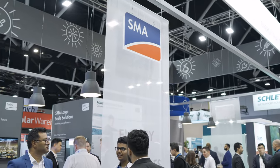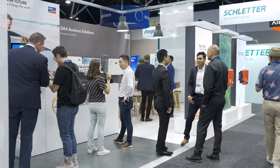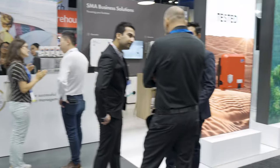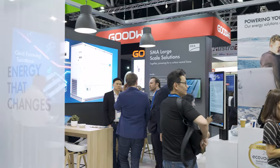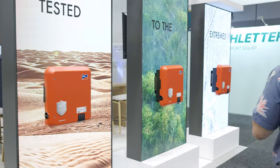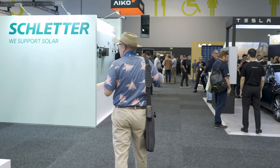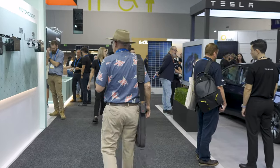SMA, again an inverter manufacturer, used to be number one in Australia in 2007, 8, 9, 10, lost a little bit of gloss mainly to Fronius. Aiming to come back, very popular in the commercial space. They've got the Sunny Central Storage, which is really the commercial inverters. You will see that product in a lot of distributors' display booths as well. It's interesting that the distributors are showing the product but the manufacturers have also decided to invest in their own stand.